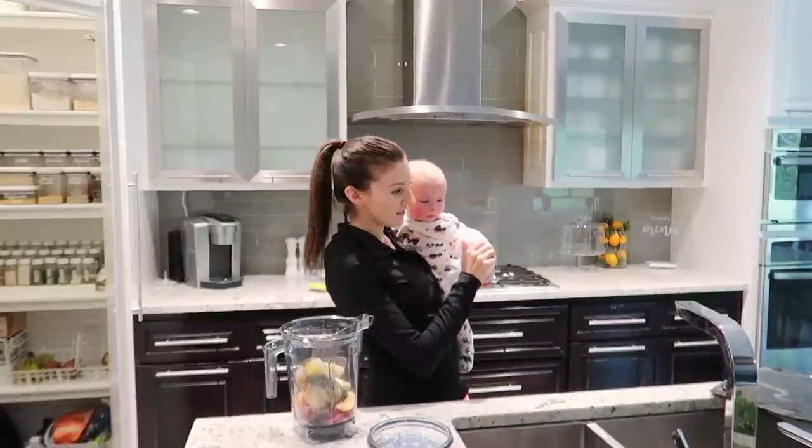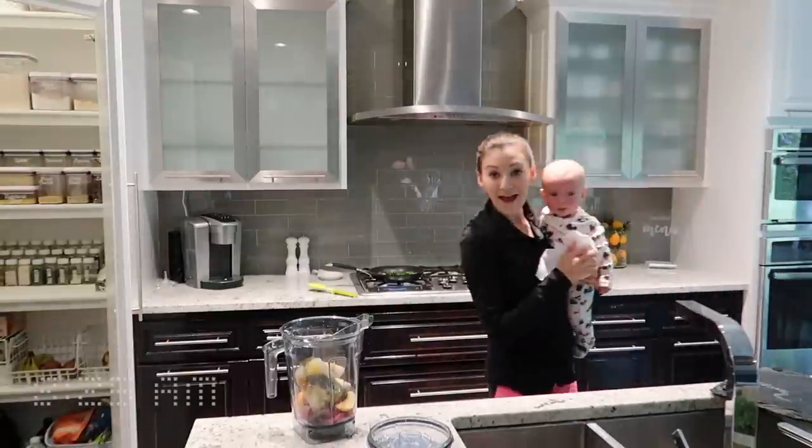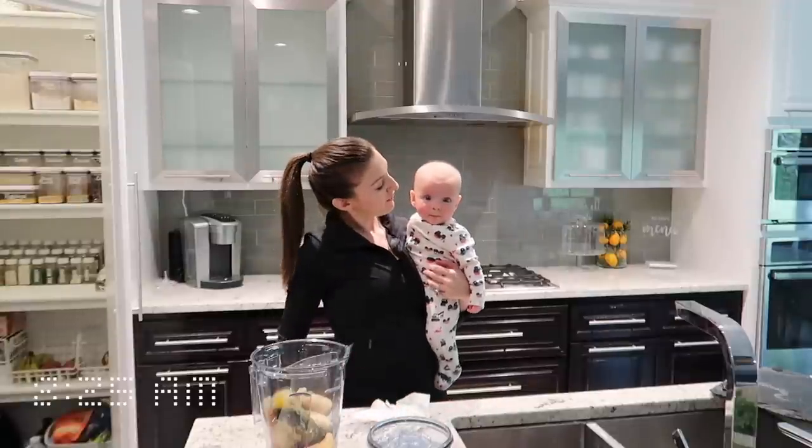Owen still hasn't had his first nap and it is 8:25, so I'm going to keep this going and we'll have some breakfast.